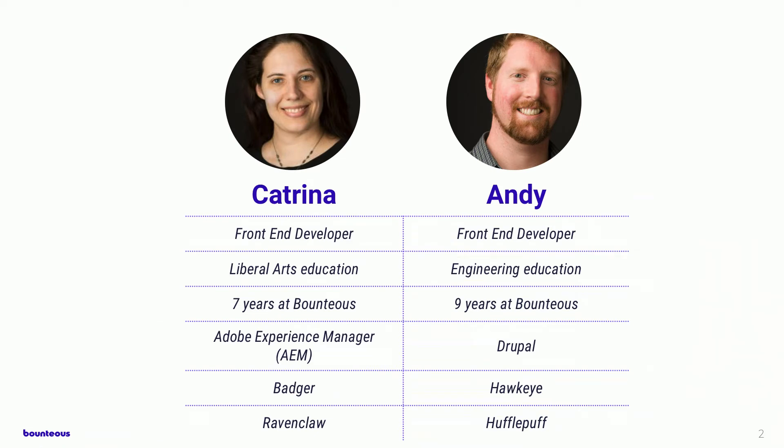This is Katrina. She's a front-end developer with a liberal arts education from University of Wisconsin. She's been at Bounteous for seven years working remotely. Her focus is on AEM — Adobe Experience Manager — where she does front-end work. She's a Badger from Wisconsin, and if she were sorted at Hogwarts, she would be Ravenclaw.